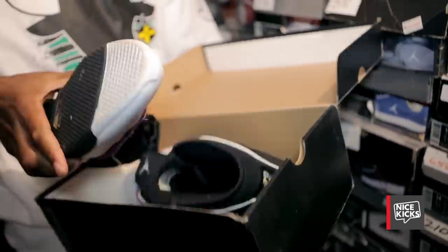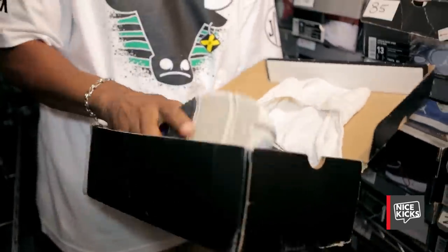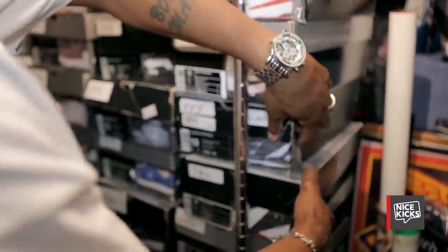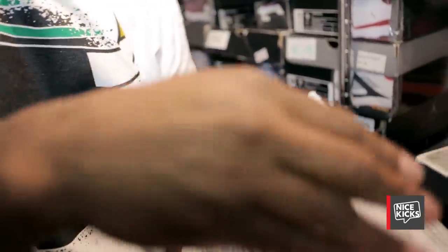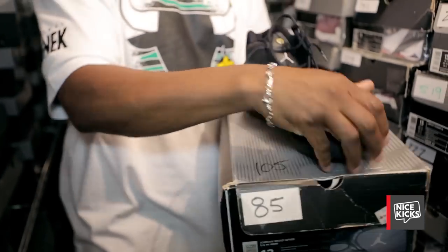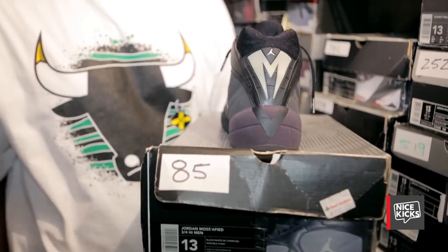The greatest deep threat ever — Randy Moss with the Jordan Trifecta. The original Super Freak. I'm going to show you the difference in a minute. This is the one that had the 84 on the tongue, his number. The remake has 23 on there because Randy is no longer a member of Jordan brand. It's the Mossified — you've been Mossified. And that's when he catches the deep ball.